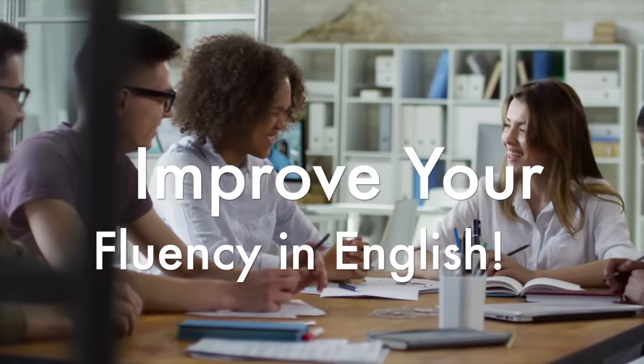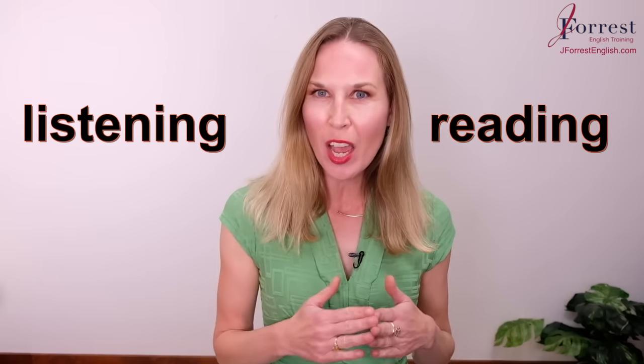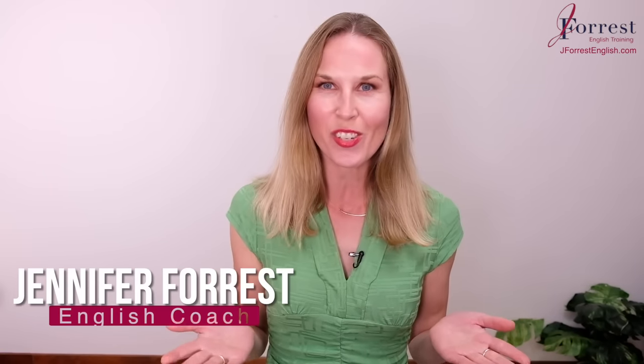Today, you'll improve your fluency in English by reading and listening to English at the same time. We're going to read a news article together. Welcome back to J-Force English. I'm Jennifer. Now let's get started.